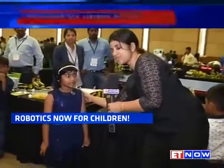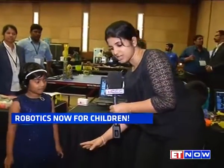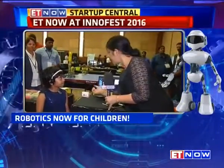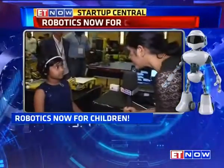We have 7-year-old Jafita who, believe it or not, is going to give us a demonstration of how robotics works. Most of us don't understand any of these things, but she is going to show us how to remote control this robot right here. So Jafita, tell us about your interest in this and what are you going to show us?